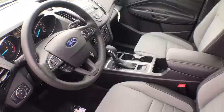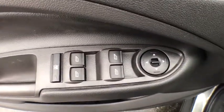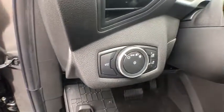Traction control, dual airbags, power steering, four-wheel disc brakes, power windows, rear window defroster, trip computer, compass, electronic stability control.